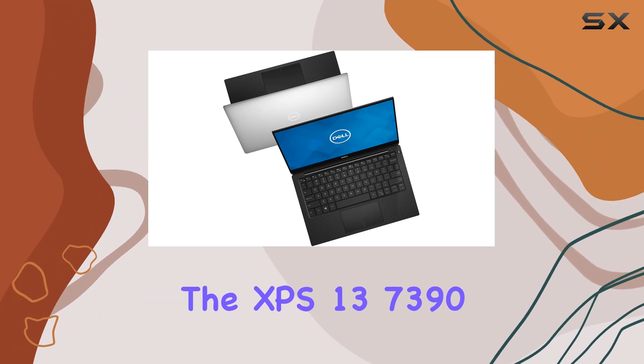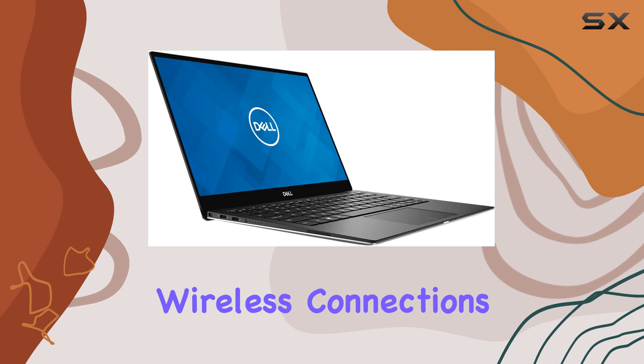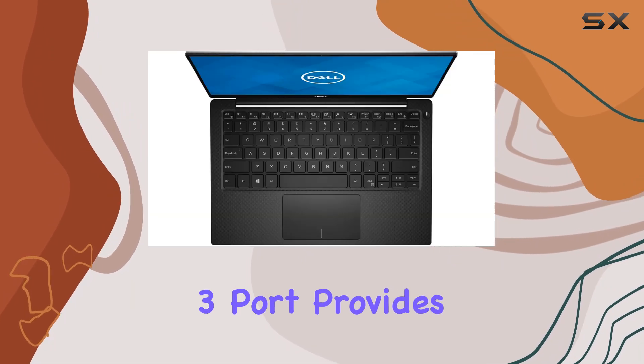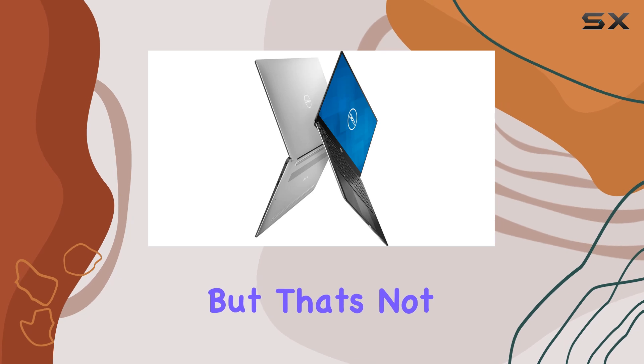Connectivity-wise, the XPS 13 7390 is future-proofed with Wi-Fi 6 support, ensuring lightning-fast wireless connections for streaming, browsing, or video calls. And for those who prefer a more traditional connection, the Thunderbolt 3 port provides lightning-fast data transfer and external display support.